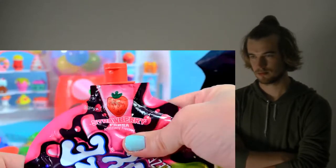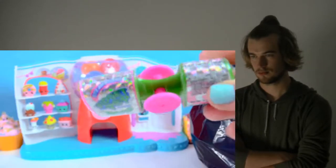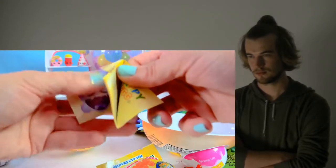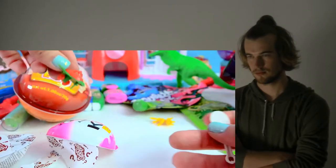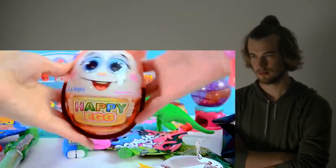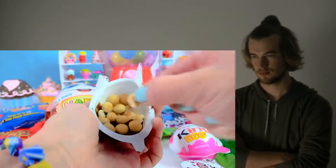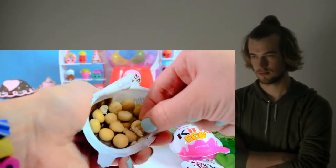Moving on over to the strawberry flavor. So it says it is strawberry flavor. We have a checklist in here with all the... This one has a little miniature airplane. What is inside of the big... Dip it in the chocolate so I can try to get some of that white chocolate wrapper.